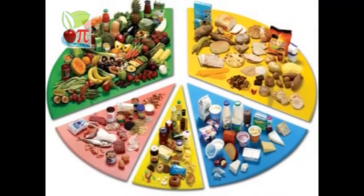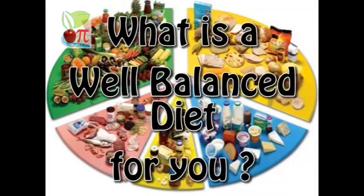A well-balanced diet and keeping your weight steady is the best way to ensure that you don't develop type 2 diabetes. And if you don't develop diabetes, you cannot develop diabetic retinopathy. You may like to think about what a well-balanced diet looks like for you.